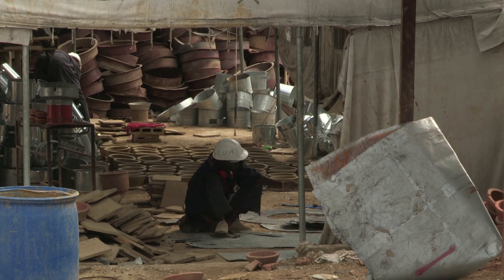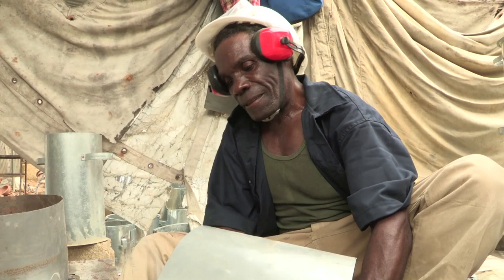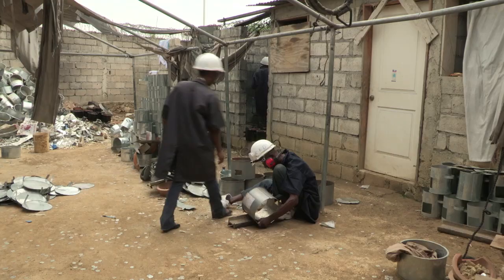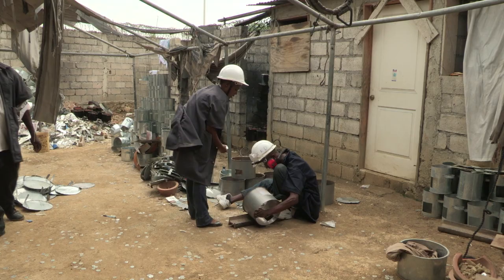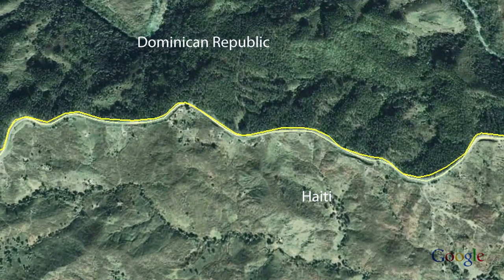Duquesne has set up production under makeshift tents. Fuel-efficient stoves, which use less charcoal and as a result less wood, are vital in Haiti. The country has suffered massive deforestation, as this image of the border between Haiti and its neighbour Dominican Republic shows. Less than 2% of Haiti's landmass is covered by trees.